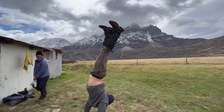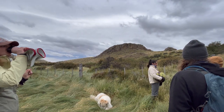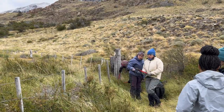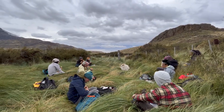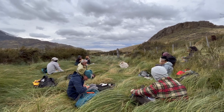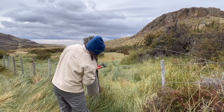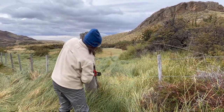We then walked about 1km east of the reserve to remove old ranching fences that were previously used to keep livestock. Removing fences is especially important in Patagonia National Park because while they cause habitat fragmentation for many species, they may also lead to death, as many large animals are unable to easily cross them. In this area, that includes mainly Nandu, guanaco, and foxes.